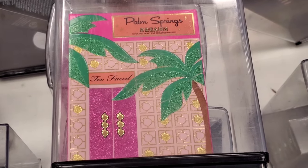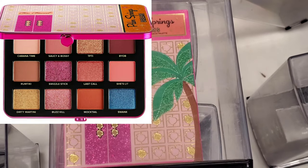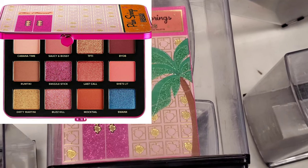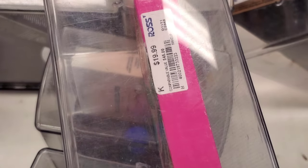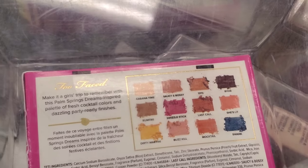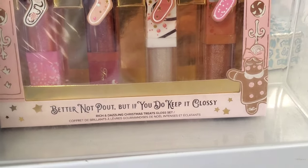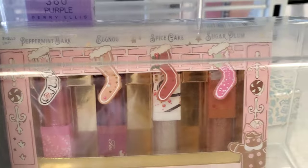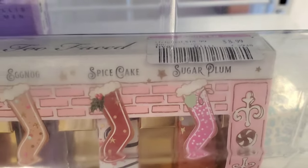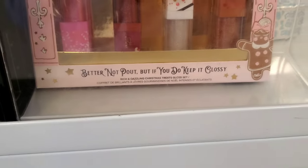They have Palm Springs Dreams from Too Faced. That's how the shades look — very beautiful and I love the packaging. This was not on markdown, going for $19.99. They also have a set from Too Faced called Better Not Pout — very cute — going for only $8.99. You get 4 lip glosses inside, such a good deal.